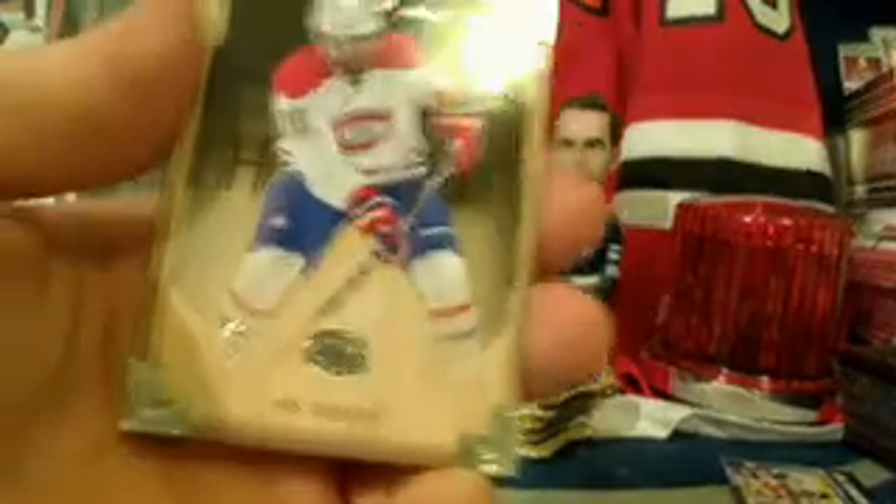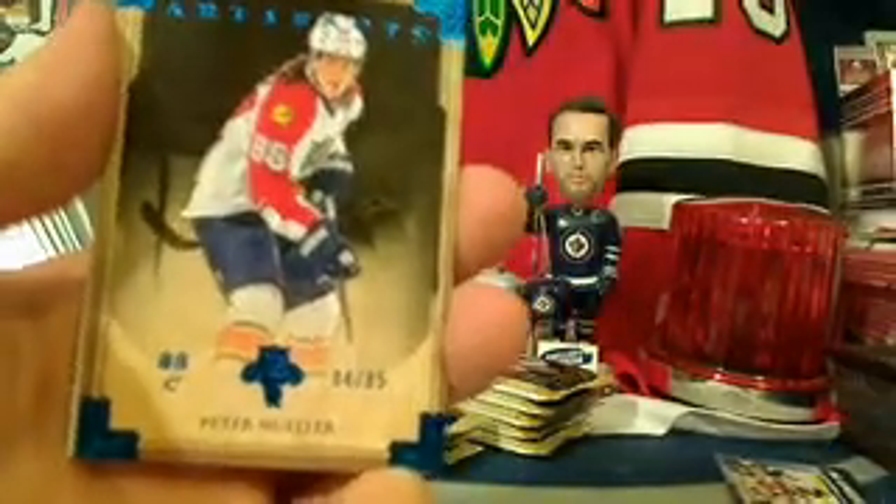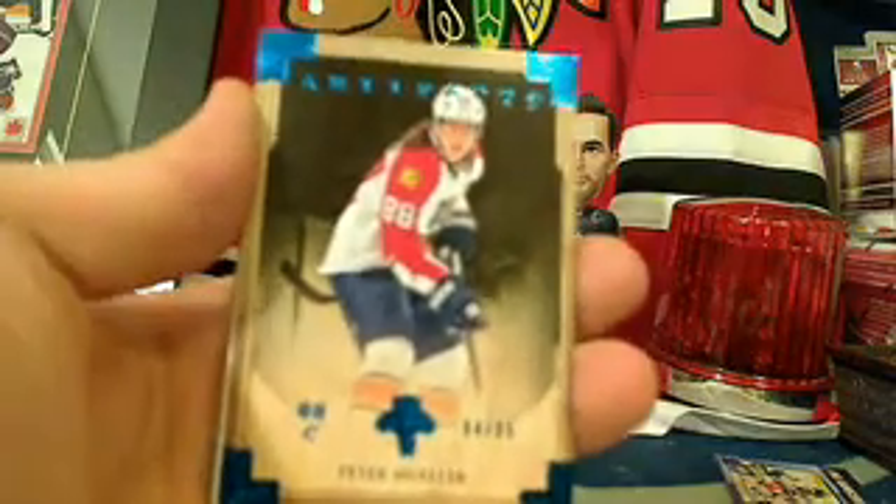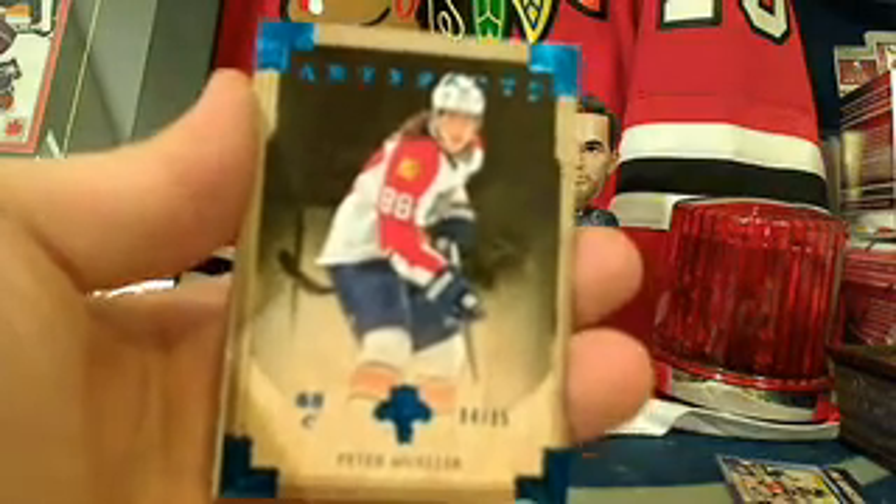Pack number two — PK Subban and Peter Mueller for the Florida Panthers. That is a sapphire parallel numbered 84 out of 85, going to DJ and L's mom.